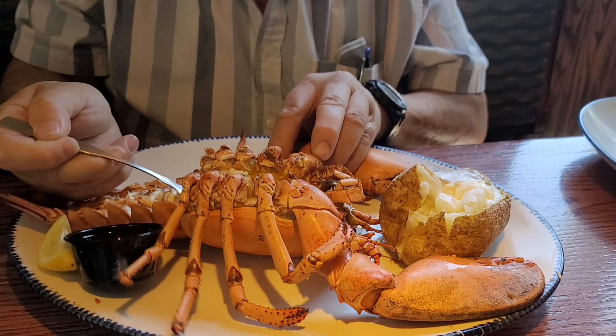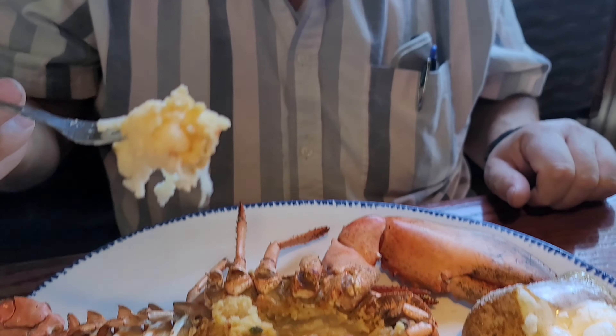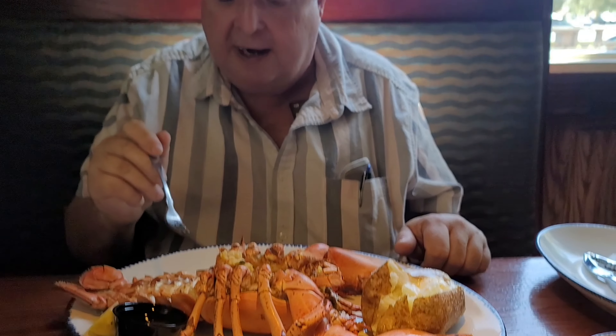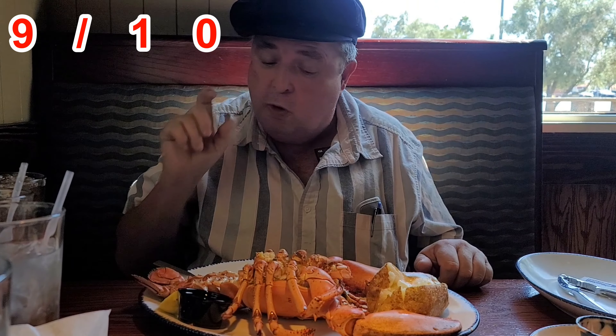It's got shrimp in it — very tasty, good. Let's see if we get a little piece of lobster out of this. Look at that — dip a little bit in the butter. I'd say this is definitely a nine out of ten.